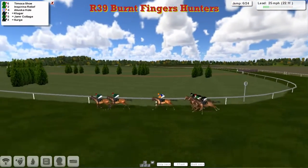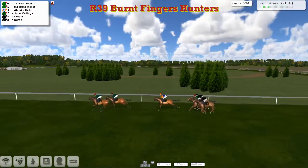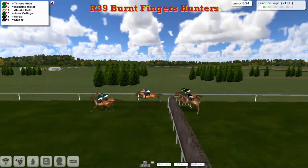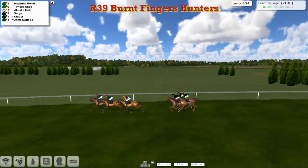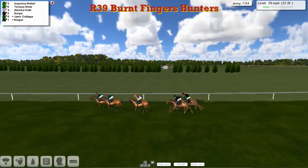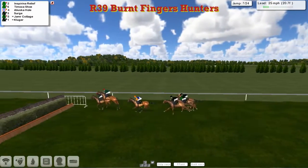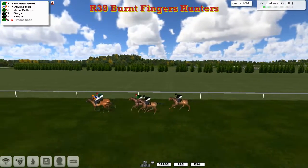Timoka Shoe and Inspiring Relief continue to lead. Aliluska Hull for Alex Cherry is in third. Inspiring Relief, Timoka Shoe, Aliluska Hull, Serge, Jameer Cottage, and Kluger. And one's gone — Timoka Shoe didn't even try to slide into that fence. Unlucky for James.